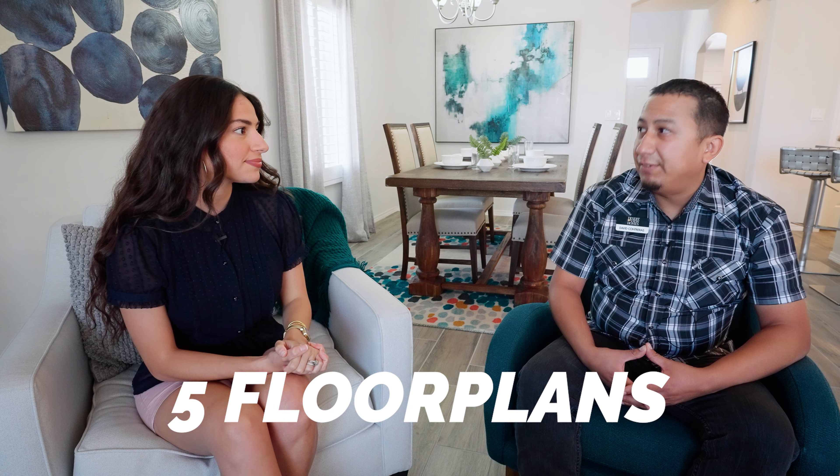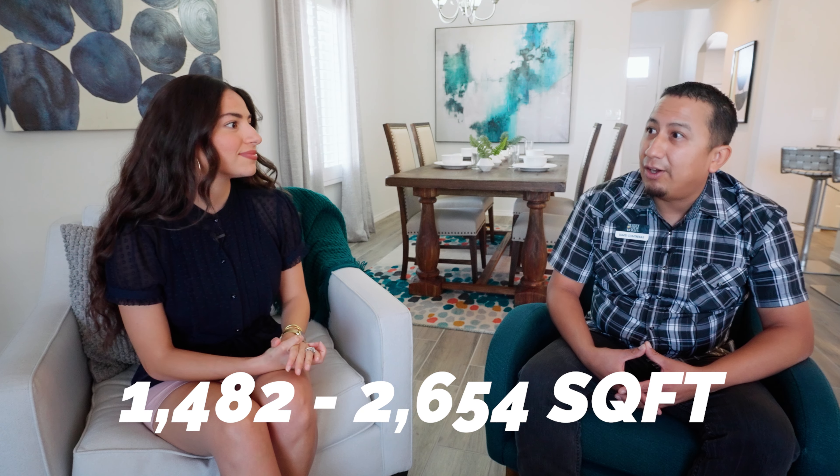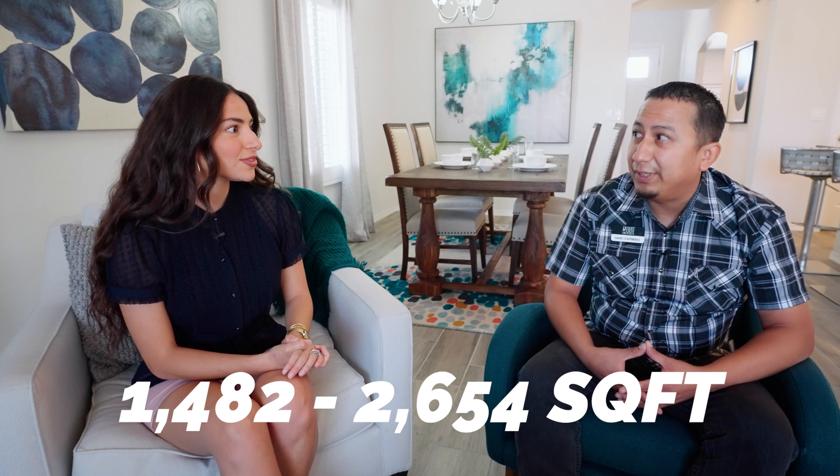Tell me a little bit about the floor plan, square footage — what do you have to offer in this community? So we actually offer five different floor plans. They start at 1,482 square feet all the way to 2,654 square feet. So you have a wide variety — we have a home pretty much for everybody.